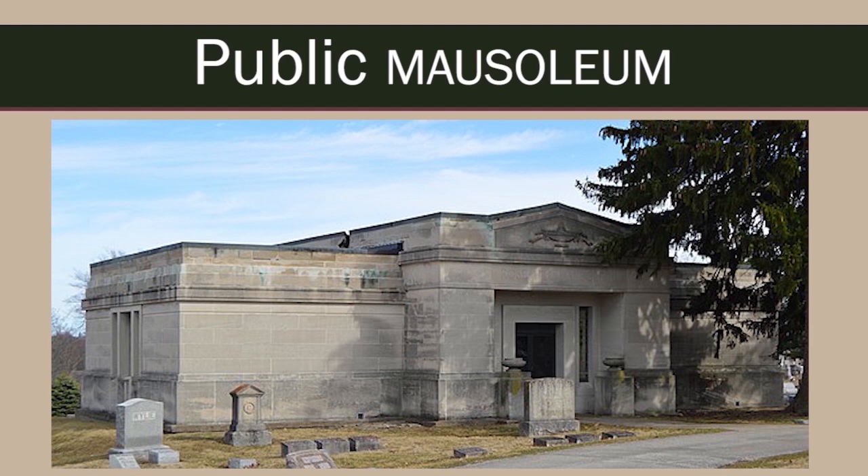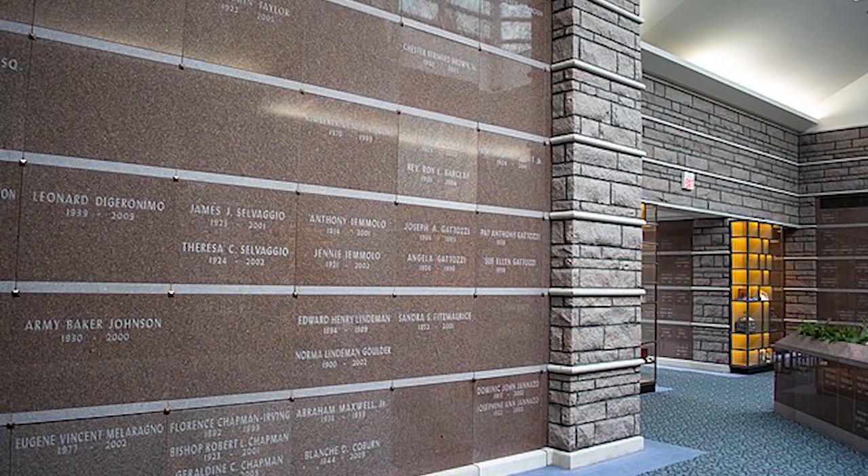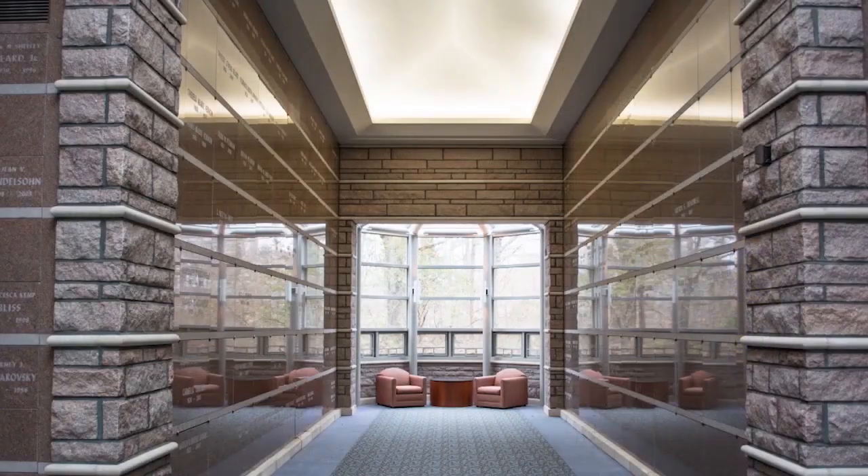In contrast to private family mausoleums, public or community mausoleums are above-ground buildings memorializing many unrelated individuals. Public mausoleums are built by a cemetery or other institution, usually on cemetery grounds. Families and individuals purchase private niches where the casket is interred and sealed with a stone or bronze identifying marker.